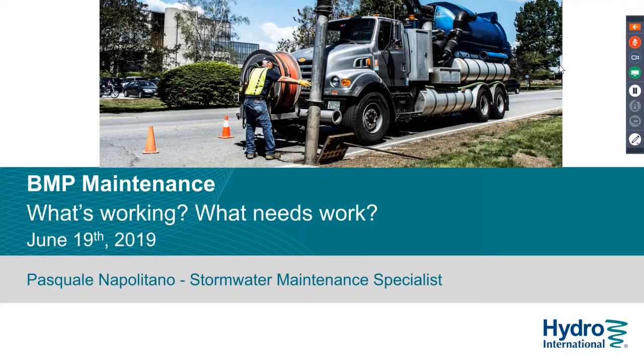Hello everyone. I think I just said hello but I was muted. This is Pasquale Napolitano. I'm the stormwater maintenance specialist at Hydro International. I'll be doing this BMP maintenance webinar titled 'What's Working and What Needs Work.' Some people are still coming in but we'll get started now.